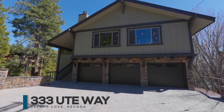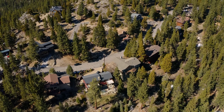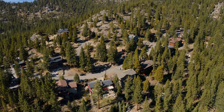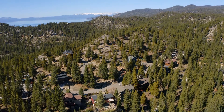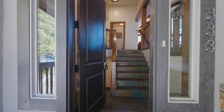This four-story home is close to Tahoe beaches and boasts a flexible floor plan with ten bedrooms, six full baths, two half baths, and a three-car garage — there's room for everyone!